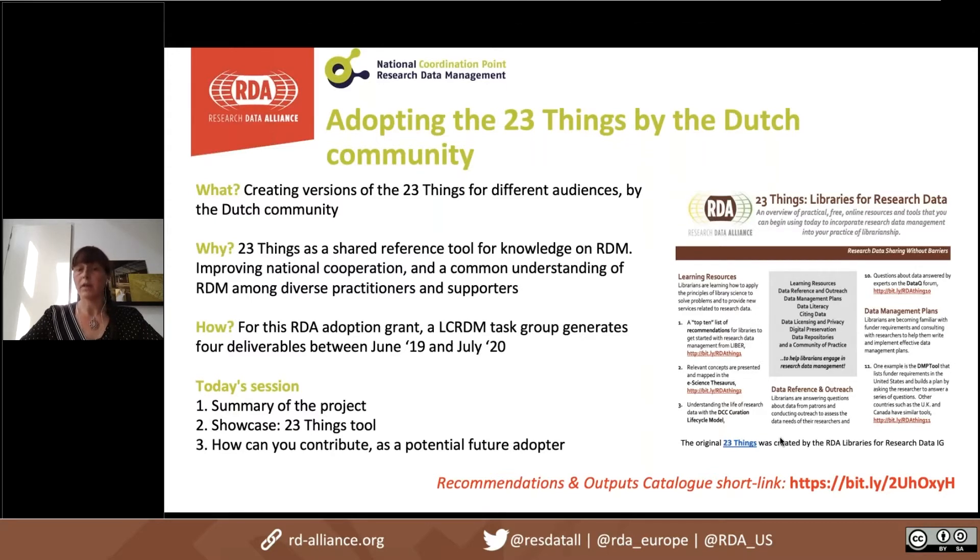Those audiences would be able to use it as a shared reference for knowledge within their own discipline on research data management. By adopting the 23 Things output for multiple audiences, we expected to improve national cooperation and a common understanding of RDM across many different practitioners and supporters, at least within the Netherlands. I think we have a very broad scope for the project.